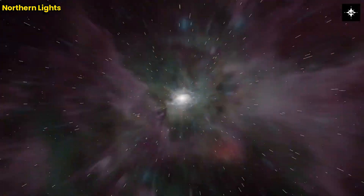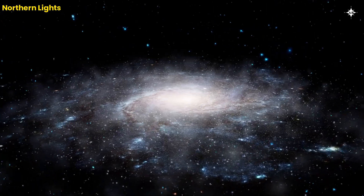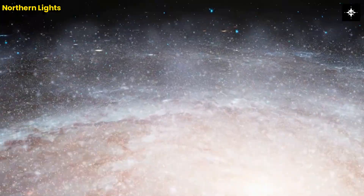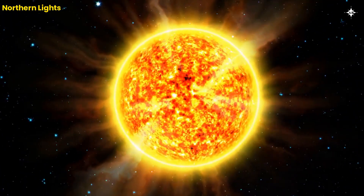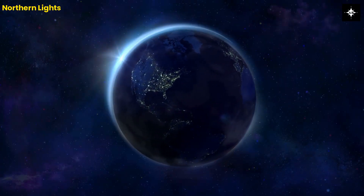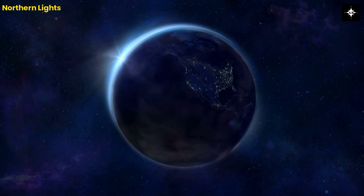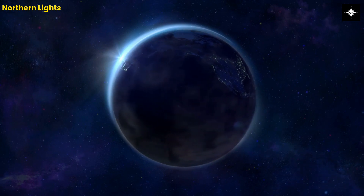What are Northern Lights? Northern Lights, also known as Aurora Borealis, are a natural phenomenon that occurs when electrically charged particles from the Sun collide with particles in the Earth's atmosphere. These particles are drawn to the Earth's magnetic poles, where they interact with the gases in the atmosphere, causing a glowing display of colorful lights in the sky.